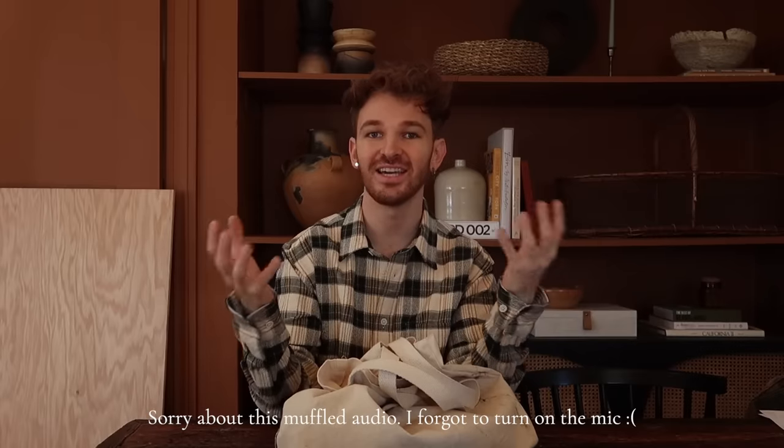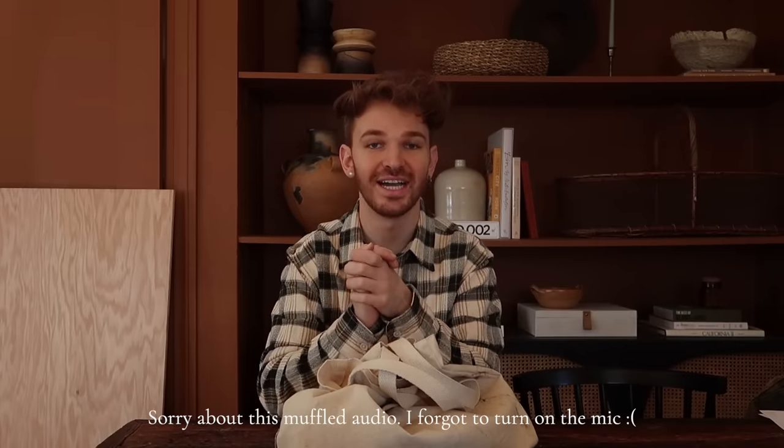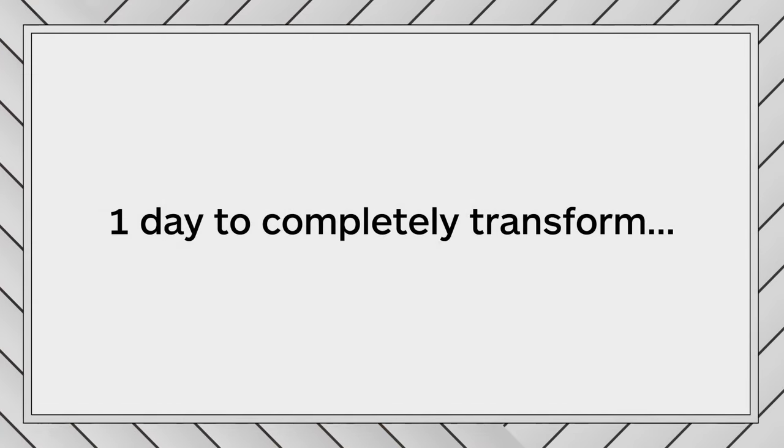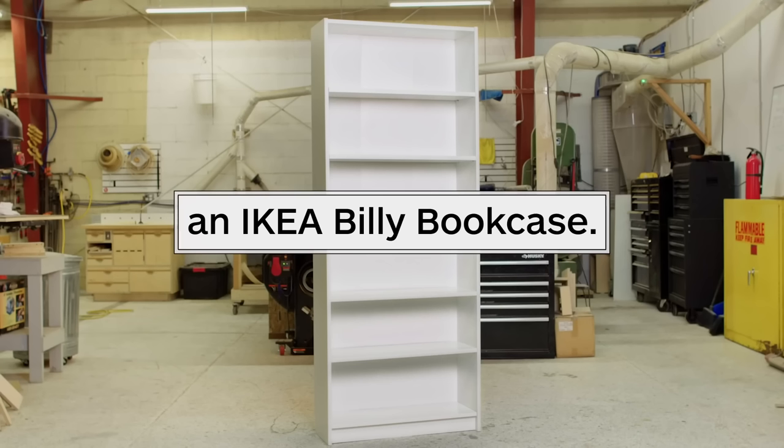Hello guys, welcome to my channel. Today we are doing a very exciting video. I actually got the opportunity to do a video with Architectural Digest a couple of weeks back, and I created a bookcase from an IKEA Billy bookcase. It was a really unique bookcase with rounded edges and a unique bottom. However, the Architectural Digest video was more like following the process and wasn't really a step-by-step tutorial, and the amount of people that requested a step-by-step tutorial was insane.